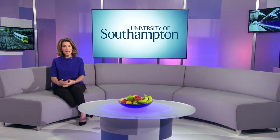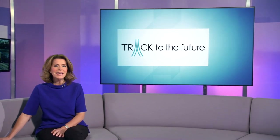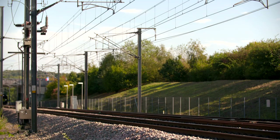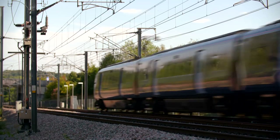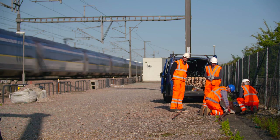UK trains are increasing in frequency and speed, which may be good for customers, but it's putting more pressure on the older railway tracks. The University of Southampton has been leading the Track to the Future programme, helping to develop longer-lasting tracks. Today's rail passengers demand speed and reliability, and that requires infrastructure that's safe and resilient. Researchers have been exploring ways to develop track that offers low maintenance and low noise, and costs less and lasts longer.